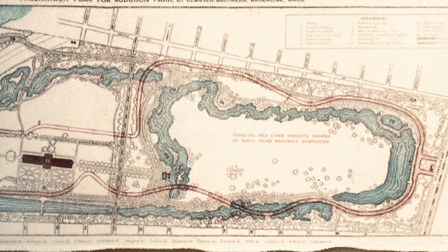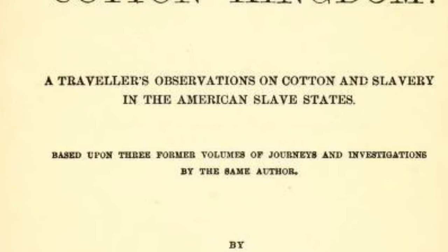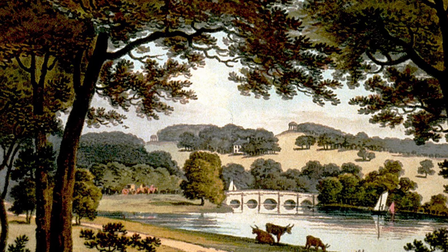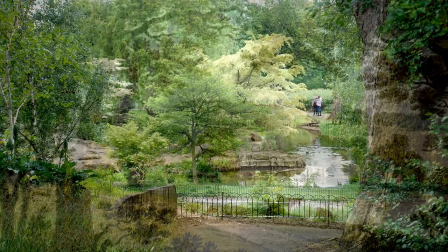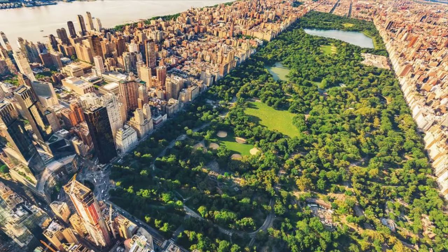Olmsted is considered the father of landscape architecture in the U.S., but he had an interesting and varied life. Working as a journalist, he traveled the antebellum South, including New Orleans, and to England visiting gardens, where the picturesque movement in landscape design most likely informed his plan for New York City's Central Park, which he and Calvert Vaux had won in a design competition.